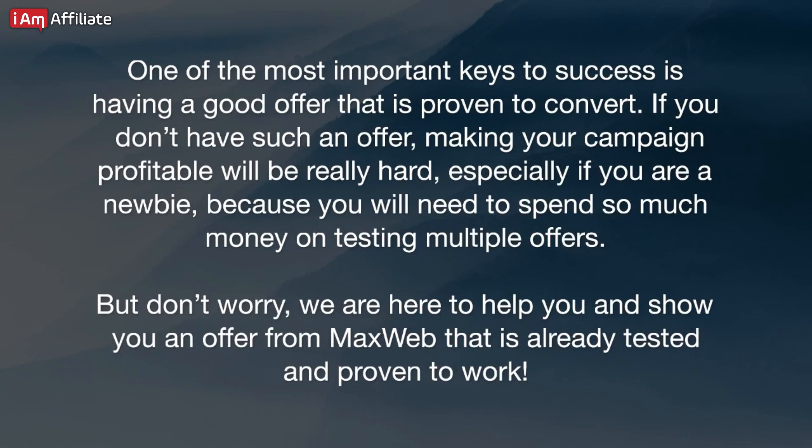One of the most important keys to success is having a good offer that is proven to convert. If you don't have such an offer, making your campaign profitable will be really hard — especially if you are a newbie, because you will need to spend so much money testing multiple offers. But don't worry, we are here to help you and show you an offer from MaxWeb that is already tested and proven to work.